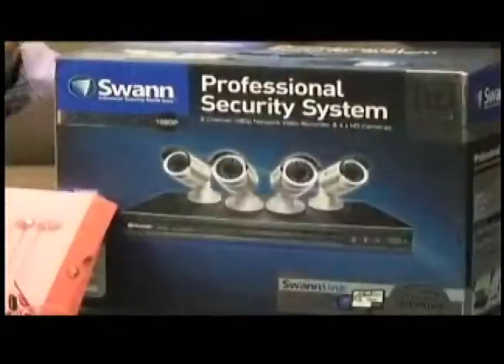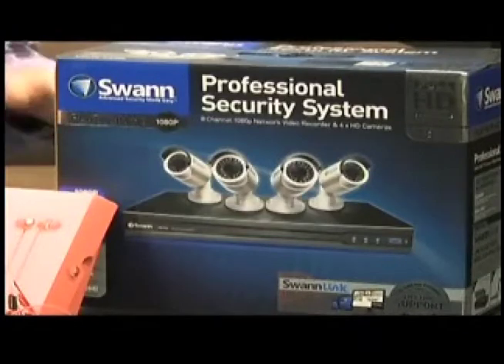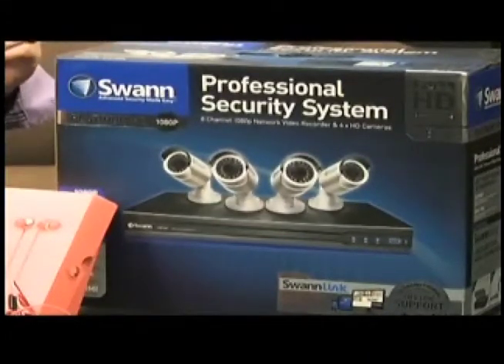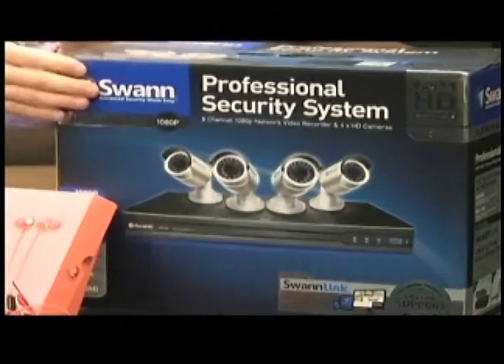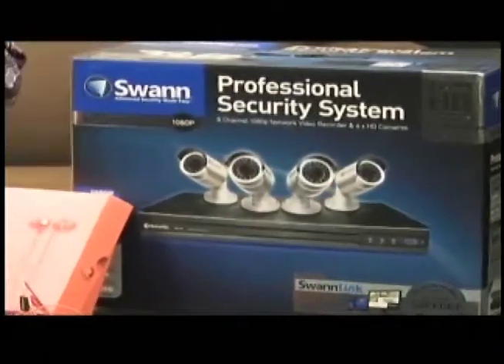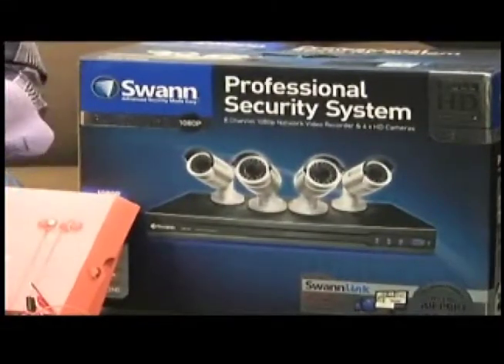First up, this is from Swan Security — their brand new Platinum HD system. HD means high definition: 1080p recording, a 3 megapixel camera, and 2 terabytes of hard drive. The cool thing is it runs on one cord — PoE, power over ethernet — so you don't have to run a separate power and ethernet cable. You can also download their free app and check what's going on in your home and change cameras from anywhere in the world.